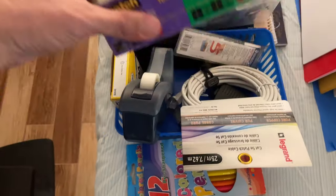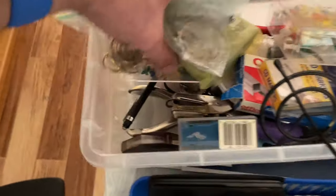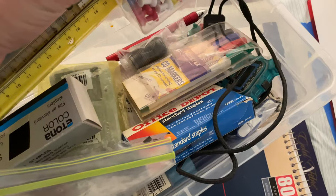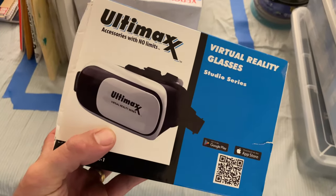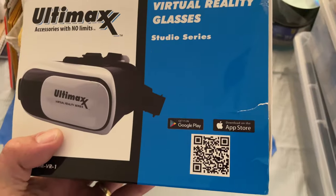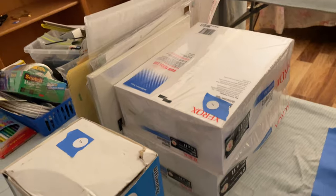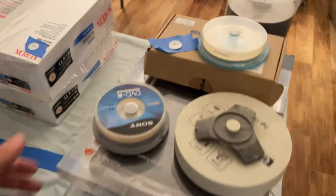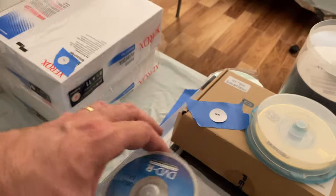130 — we have miscellaneous office here. 129 — virtual reality glasses with an app. 128 — mostly paper, eight and a half by a little. 126 is all CDs, blank CDs, DVDs.